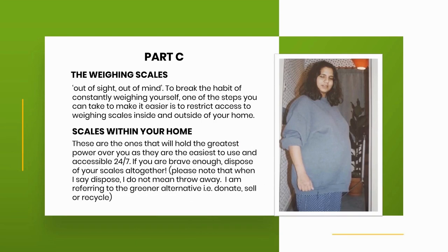Scales within your home are the ones that will hold the greatest power over you, as they are the easiest to use and accessible 24/7. If you are brave enough, dispose of your scales altogether. Please note that when I say dispose, I do not mean throw away — I am referring to the greener alternative, i.e. donate, sell or recycle.